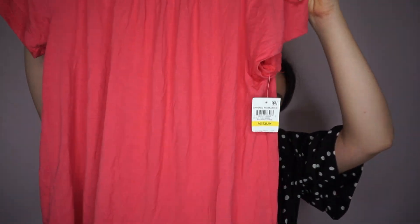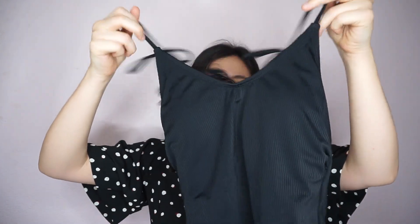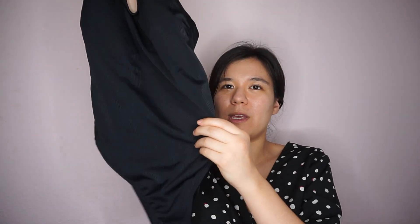So the first shirt I got is just this pink shirt — it was one dollar, guys, one dollar! The next item was $2.97: I got this bathing suit, it's just a black bathing suit with these little tassels on it. It's really cute — I'm ready for the beach, ready for vacations, ready for some summer swimming.